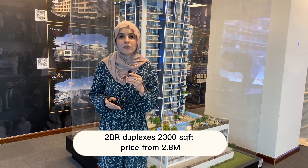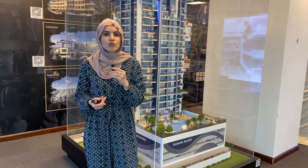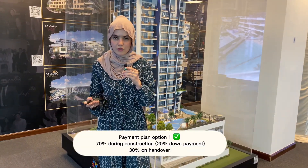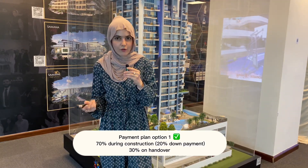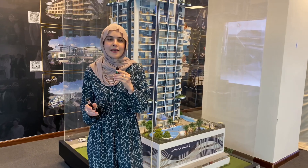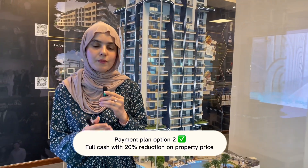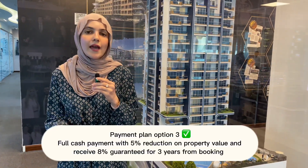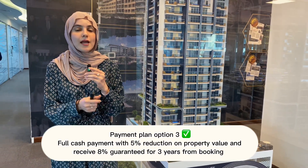Coming to the payment plans: the standard payment plan has 70% during construction, with a 20% down payment and 30% on handover. A second option is to pay full cash and receive a 20% straight discount on these projects.